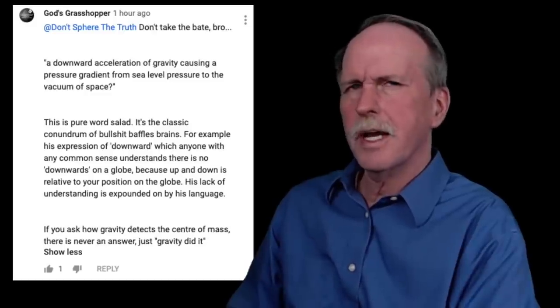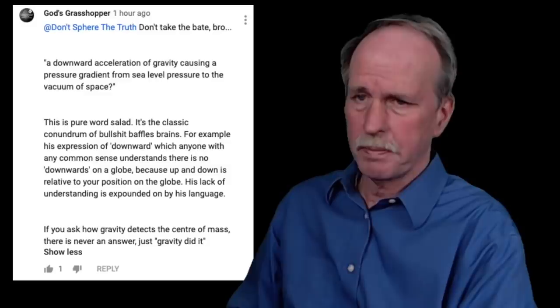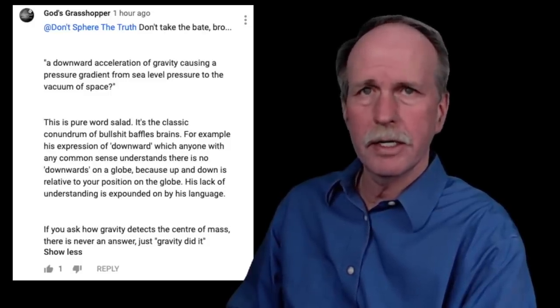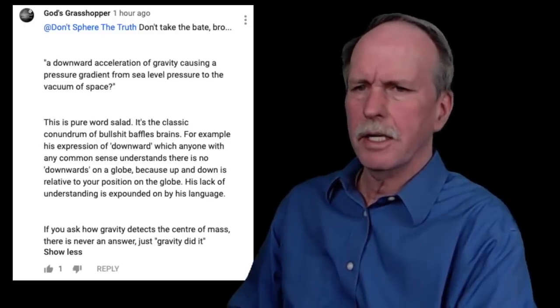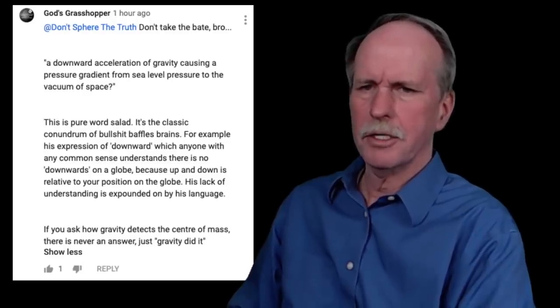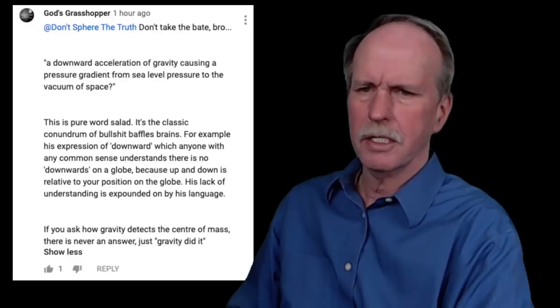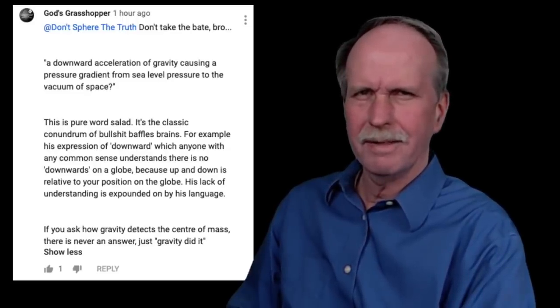I called him on it and asked: 'What is 10 to the negative 17 torr? How does that relate to sea level pressure in inches of mercury?' Then we meet Tweedledumber — God's Grasshopper — coming to the rescue, saying my explanation of a downward acceleration of gravity causing a pressure gradient from sea level to the vacuum of space is 'pure word salad — a classic conundrum of bullshit baffling brains.' He argues there's no downward on a globe because up and down is relative to your position.